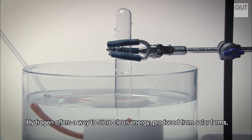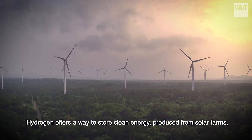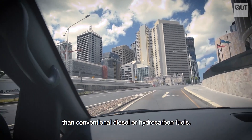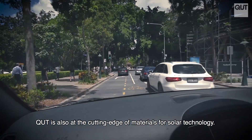Hydrogen offers a way to store clean energy produced from solar farms, wind farms, and other sources of renewable energy, and can provide three times as much energy as conventional diesel or hydrocarbon fuels.